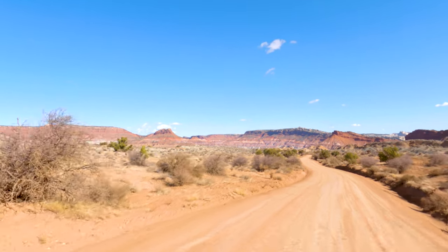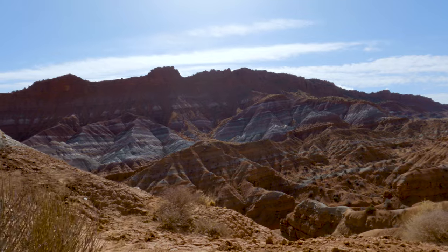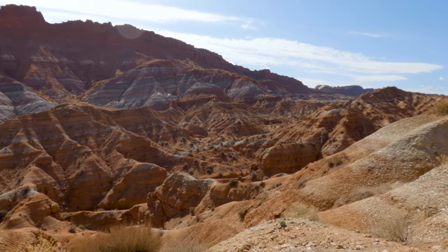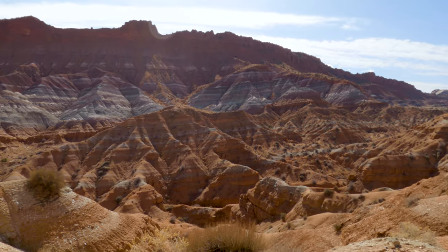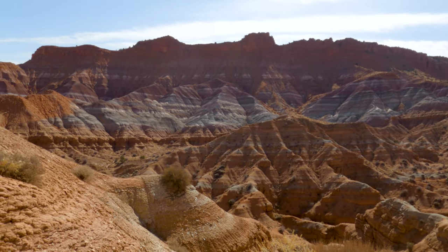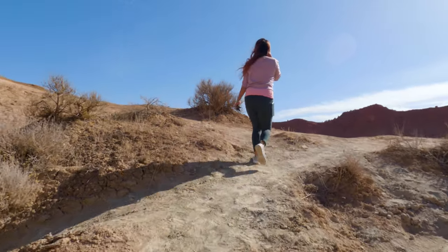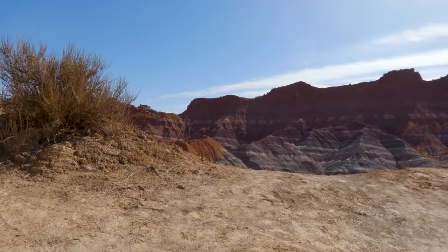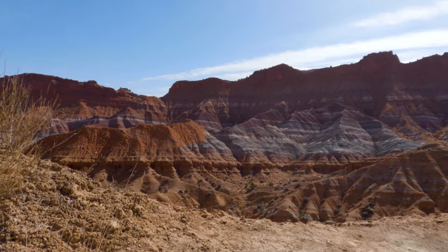Just after you cross through the metal gate, you're going to see one of the things that make this area totally worth visiting appear on your right. The colorful dirt here is what is known as a Chinle Formation, and here you will be able to see stripes of white, orange, purple, and green. If you get a chance to visit on a cloudier day, the colors will be much more vibrant.